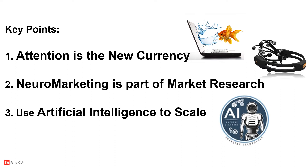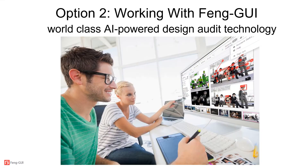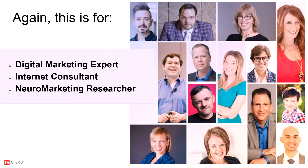Here are the key points to scale your digital marketing agency: attention is the new currency, neuromarketing is part of modern market research, and you need to use artificial intelligence to scale your business. You could use traditional eye tracking with focus groups — focus groups are good for behavioral and emotional feedback, but eye tracking is expensive, time-consuming (it can take days for feedback to arrive), and not as accurate as you may think since you need over 50 participants to get accurate results. Or you can work with Fangui and have world-class AI-powered design audit technology at a fraction of the cost and time. This is for digital marketing agents doing conversion optimization who are looking to scale up, and for market researchers looking to provide additional, cost-effective value to their clients.